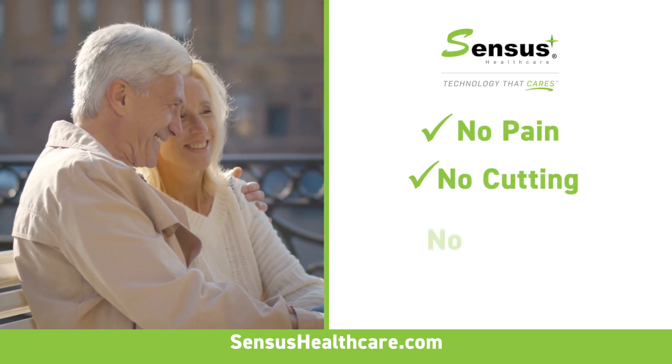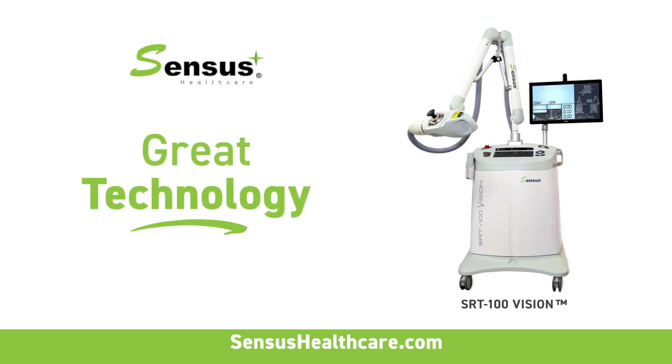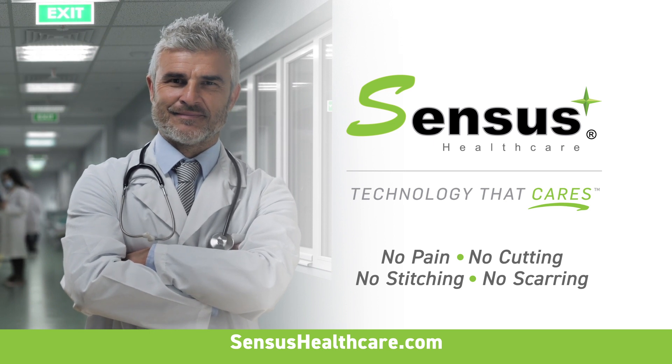There's no pain, no cutting, no stitching, and best of all, no scarring. Great technology in the hands of great doctors. Don't be overwhelmed. See your doctor and ask about Sensus today.